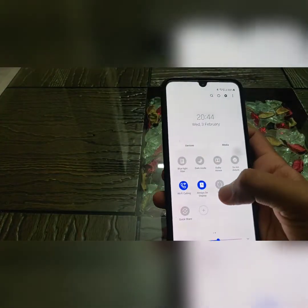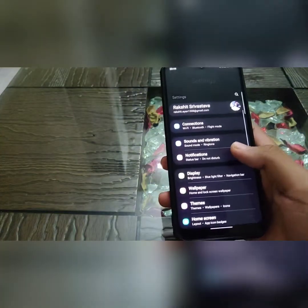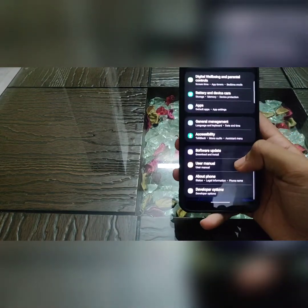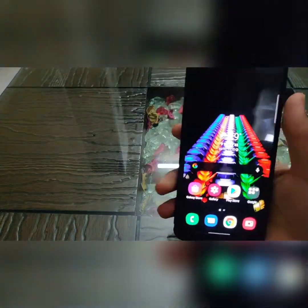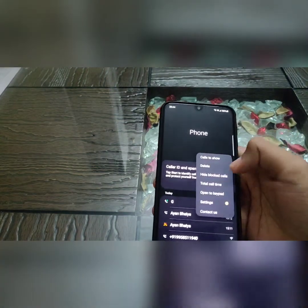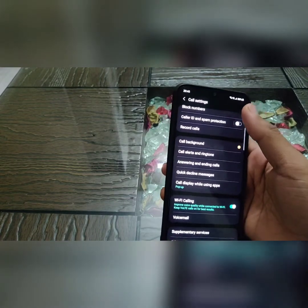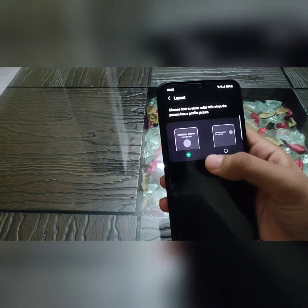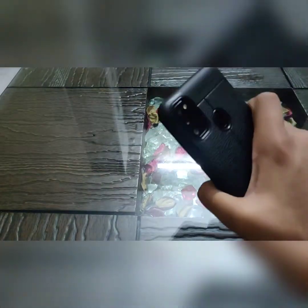Switching to dark mode, the blur is working smoothly and performance is good. The phone is running on the January 2021 security patch. The second new feature is the call background feature — you can change your call background. Camera optimization has also been improved.